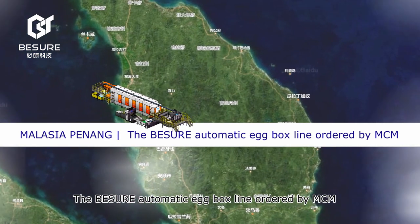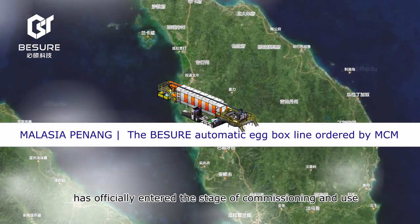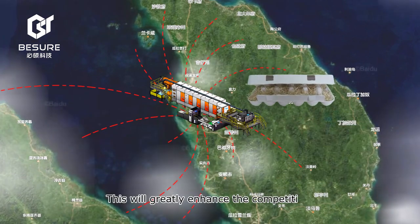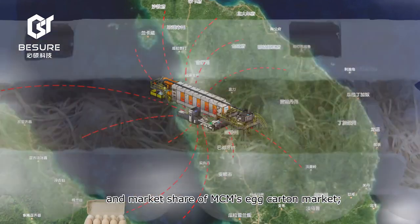The Beisure automatic egg box line ordered by MCM has officially entered the stage of commissioning and use. This will greatly enhance the competitiveness and market share of MCM's egg carton market.